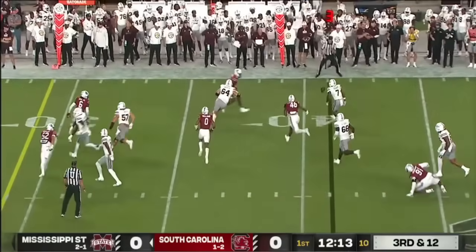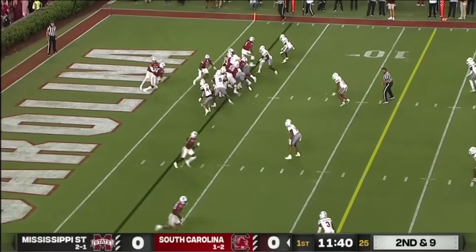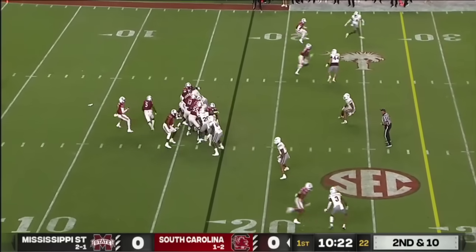Rodgers with the play-action fake, and it's dropped by Marks. They're simplifying and changing this offense. On second and nine, Carolina trying to run it — State will test that often tonight.